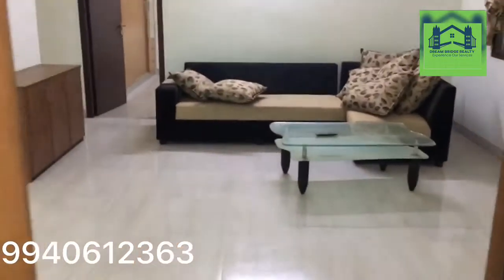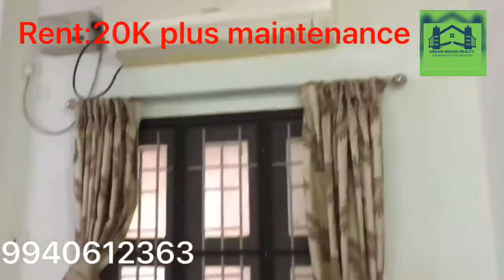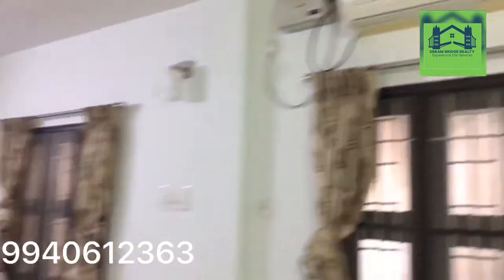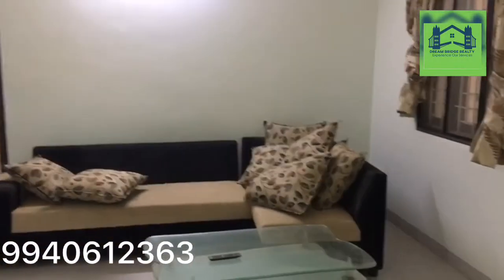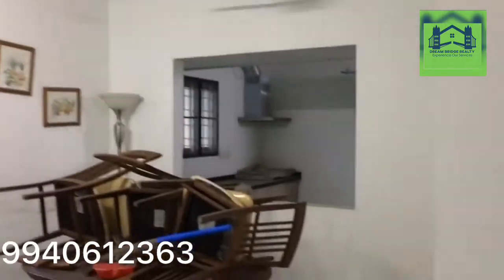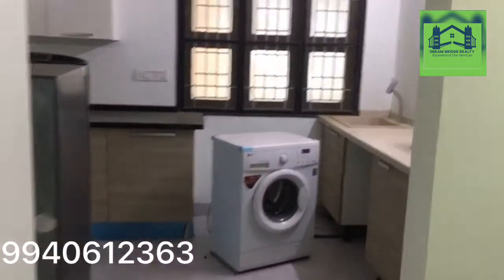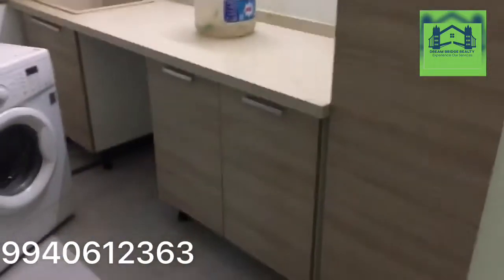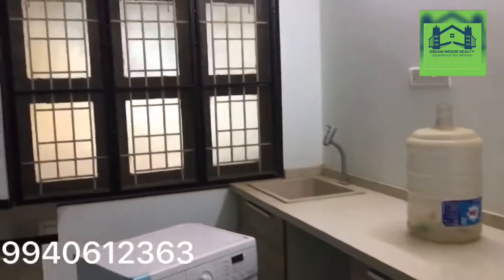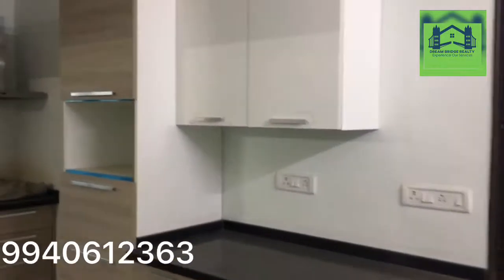You can see the sofas and the AC in the hall. Now we are going into the dining area, and then this is the kitchen. The kitchen has good interiors, and you will have one washing machine, chimney, and fridge.